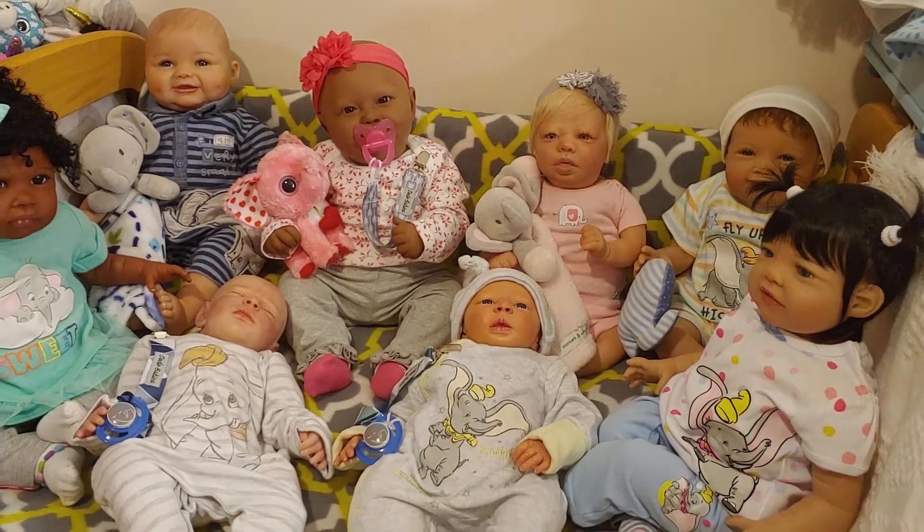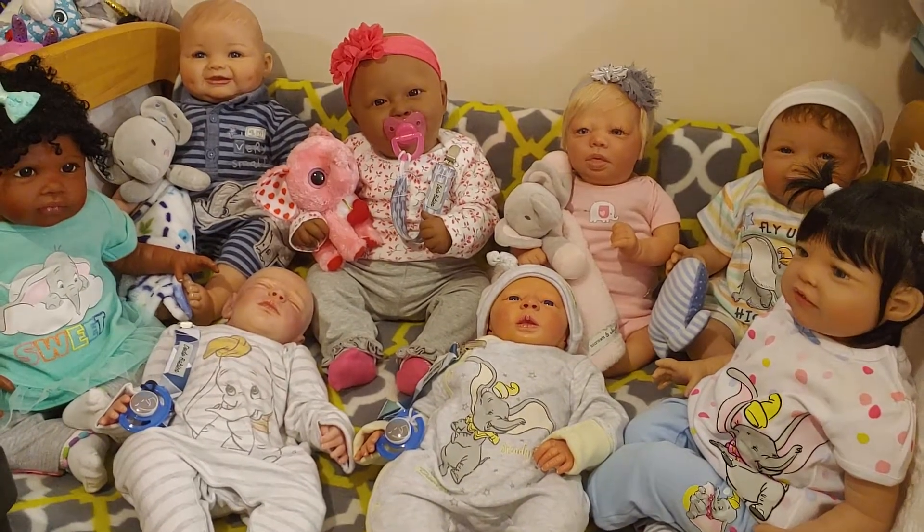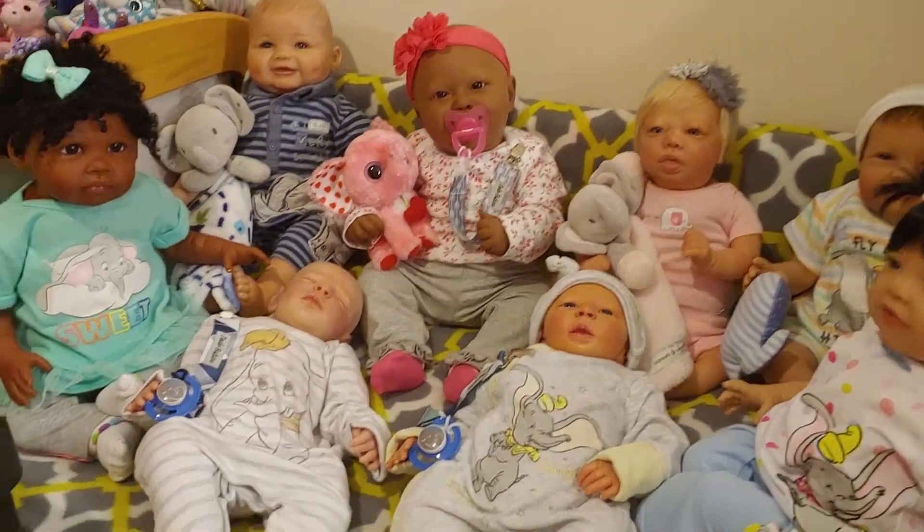Happy Theme Thursday! We are here for Elephant Pink and Gray. So let's get started.